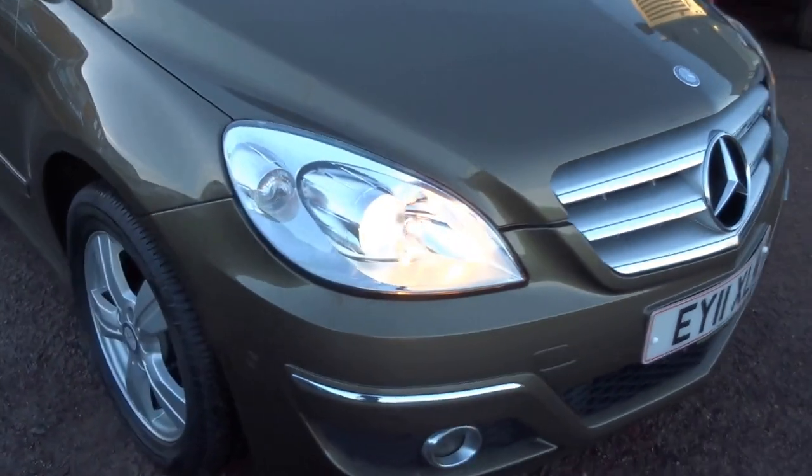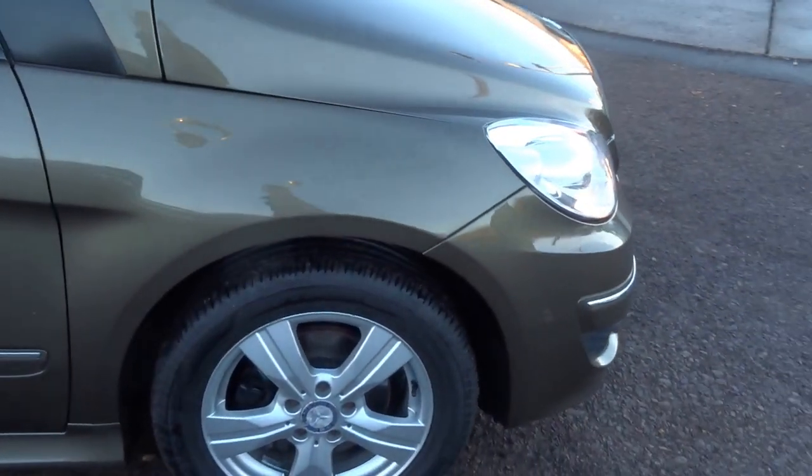Projector headlamps, front parking sensors, fog lights. The wheels are all in good condition with good tyres.